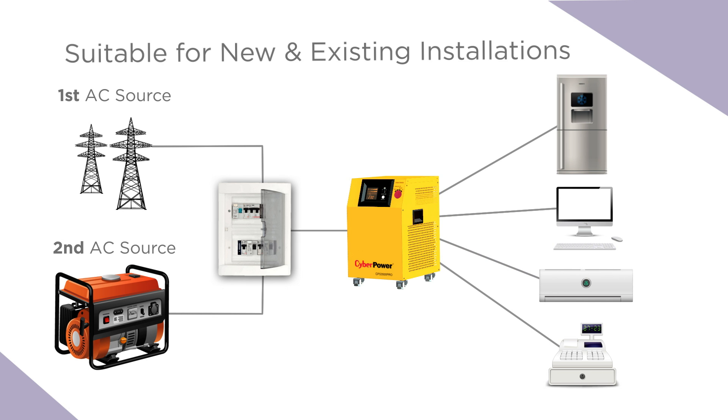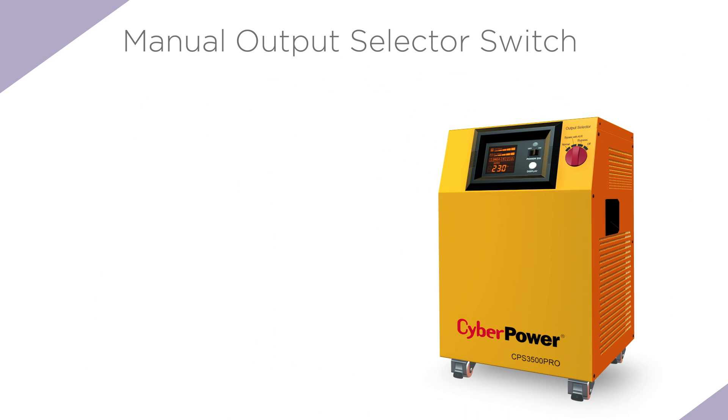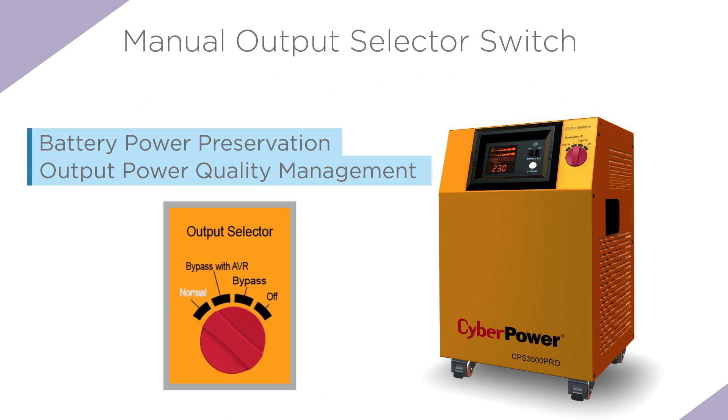The generator can act as an input power for EPS, enabling continuous clean power for all electrical appliances. The manual switch output selector provides four different operation modes to easily adjust the battery power preservation and control output power quality.